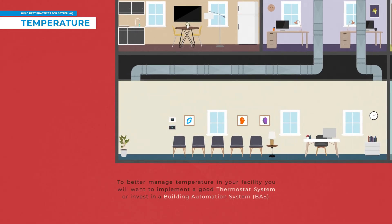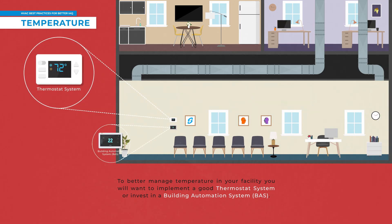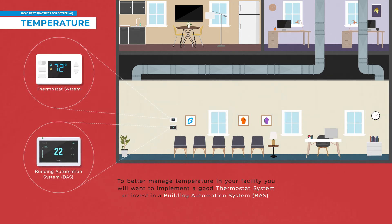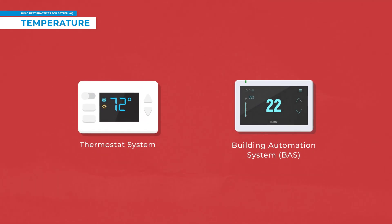To better manage temperature in your facility, you will want to implement a good thermostat system or invest in a building automation system. These systems can vary in complexity depending on the needs of the building and keep a building's climate within a specified range optimized for its respective tenants.